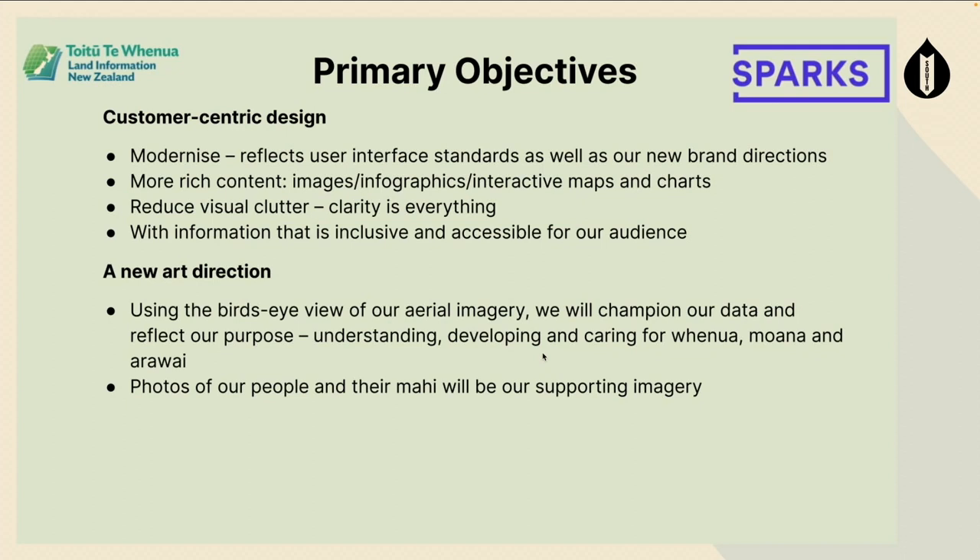We spoke with the LINZ team and put together a design brief. Key objectives that shone above others: they wanted a customer-centric design — modern, reflecting modern standards — with lots of rich content, lots of imagery and interactive maps. Reduce visual clutter; clarity is everything. And information that is inclusive and accessible, which I'll touch on more shortly.